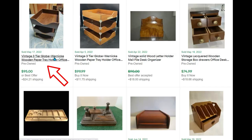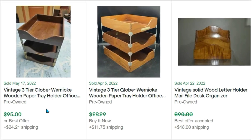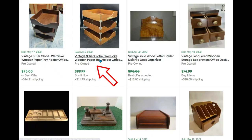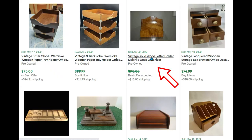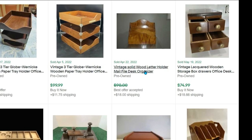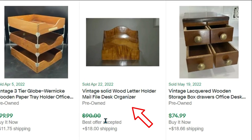Here's a three-tier stacked, looks like it has a brand name Globe Wernick wooden paper tray. Sold for $95 plus shipping. Here's another one with the brand name Globe Wernick — went for $99. And a simple wood letter holder — it's so basic, and yet they took an offer off of $90, so let's assume it sold around $70 to $80.